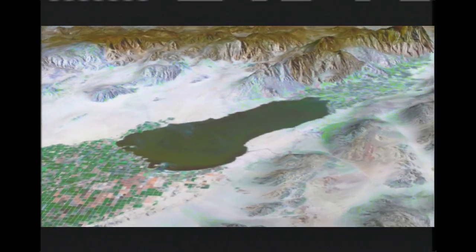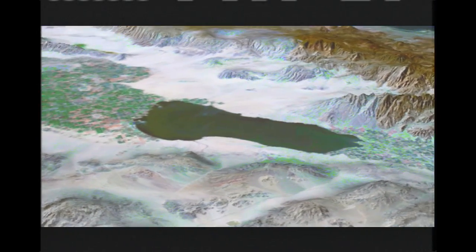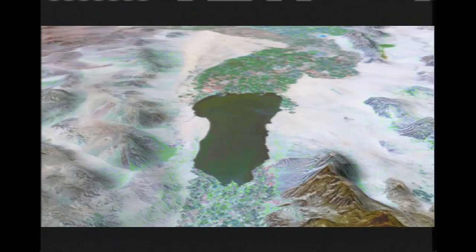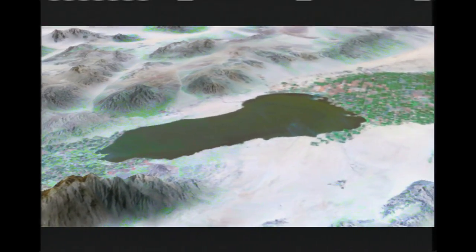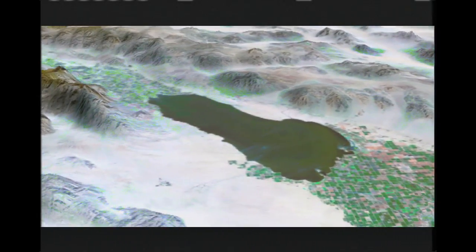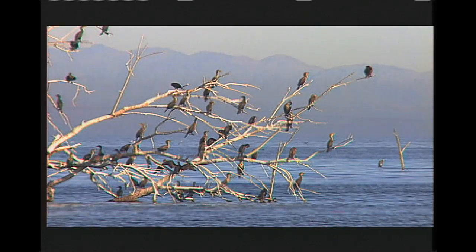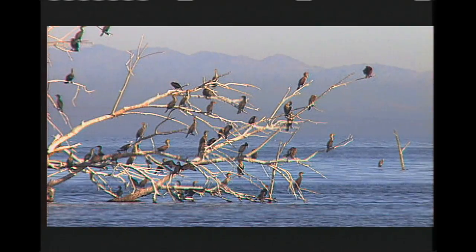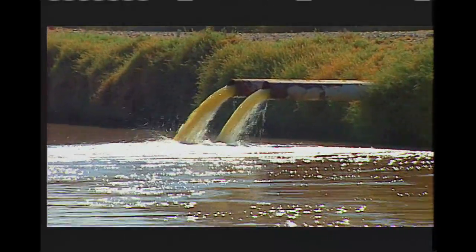An enhanced satellite photograph shows a landlocked Salton Sea. Surrounded by mountains and desert, the green areas to the north and south are irrigated agricultural development. These farms are the source of drain water that keeps the sea from drying up, but it's a resource that presents a major paradox.